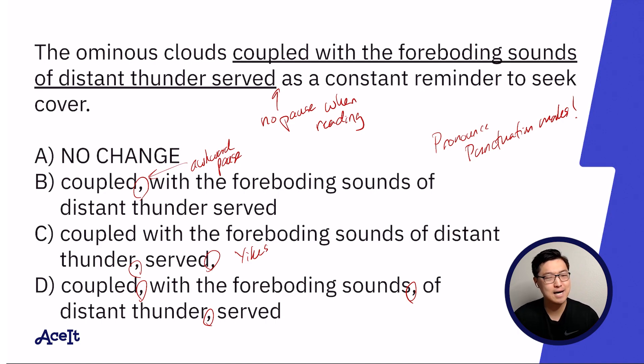Let's try C: 'The ominous clouds, coupled with the foreboding sounds of distant thunder, served as a constant reminder.' I don't think so. And then D: 'The ominous clouds, coupled with the foreboding sounds of distant thunder, served as a constant reminder to seek cover.' That's just answer A. Answer choices B, C, and D, while not containing any grammatical mistakes strictly speaking, sounded extremely awkward. So let's go with A.